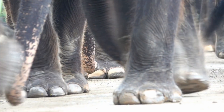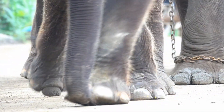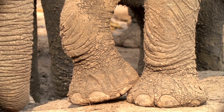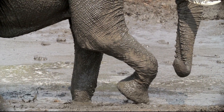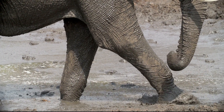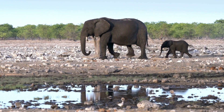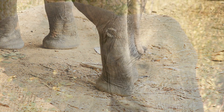Specialized receptors in the elephant's feet and legs — especially in the pads — detect these tiny ground vibrations. The fatty tissue in an elephant's foot pads acts as a seismic sensor. The vibrations picked up by the feet are then transmitted through the bones of the legs and skull to the inner ear.